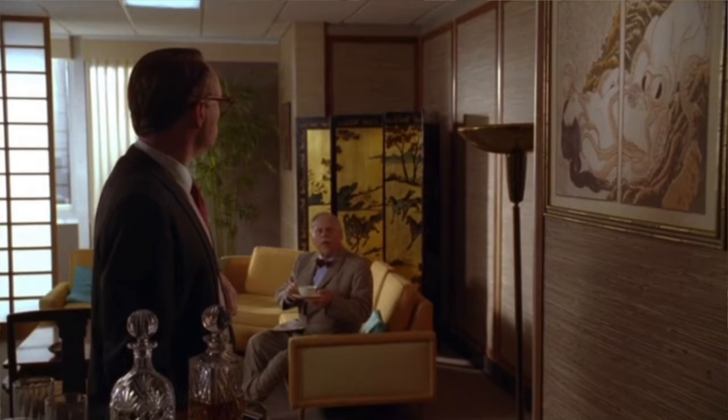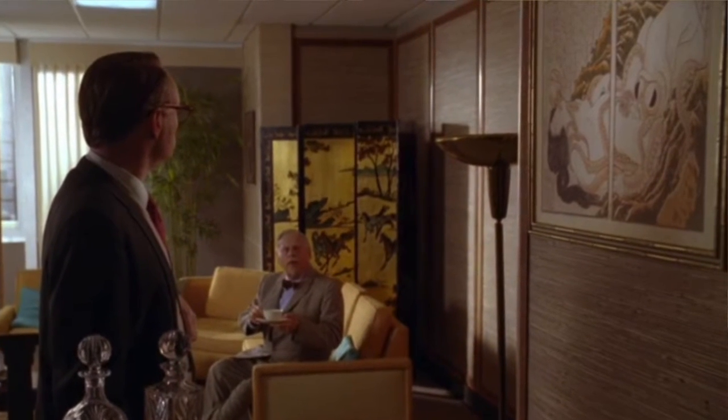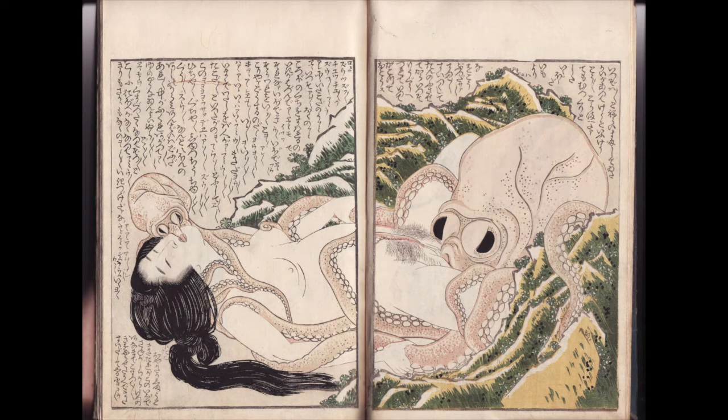I hinted at the image content a minute ago, but I should now clarify which print we are talking about. You've perhaps seen it featured in the recent Mad Men TV series, where they used a framed enlargement. But the original creation by Hokusai was as a small, two-page book illustration. Small it may have been, but it certainly packed a punch.